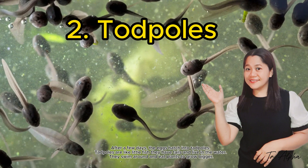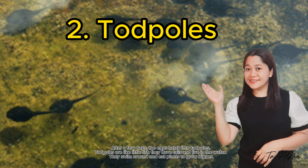Tadpoles are like little fish. They have tails and live in water. They swim around and eat plants to grow bigger.